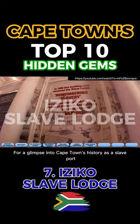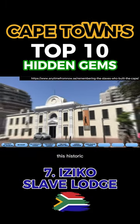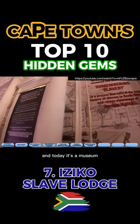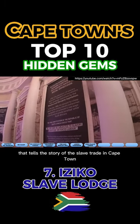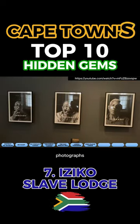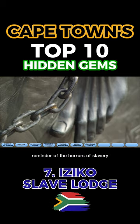For a glimpse into Cape Town's history as a slave port, you must never miss Iziko Slave Lodge. This historic building was once a place where slaves were housed, and today it's a museum that tells the story of the slave trade in Cape Town. The exhibits include artifacts, photographs, and personal stories, all of which offer a powerful reminder of the horrors of slavery.